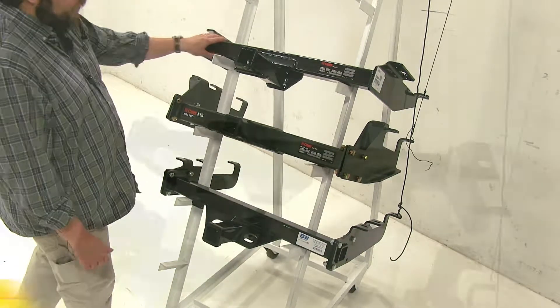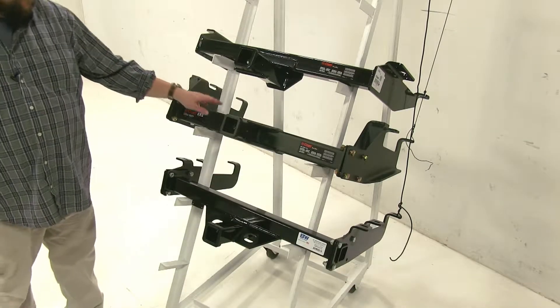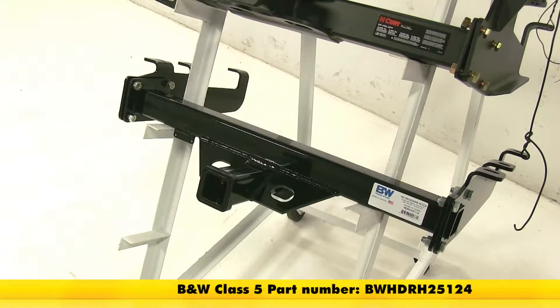At the top we have our Kirk Class 4, part number C14081. In the center we have our Kirk Class 5, part number C15325, and at the bottom we have our B&W Class 5, part number BWHDRH25124.